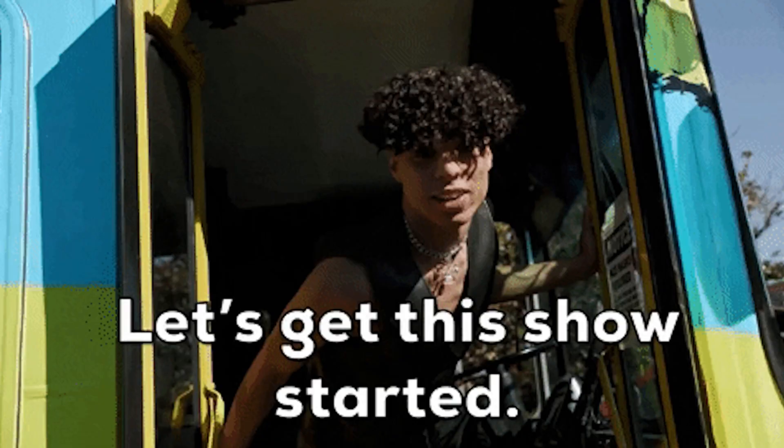But before we get into it, make sure to subscribe to the AppSumo YouTube channel so you never miss out on any of our deals. Now onto the main event. Let's start with a recap of SweetDash's most popular legacy features before we dive into the newest updates.